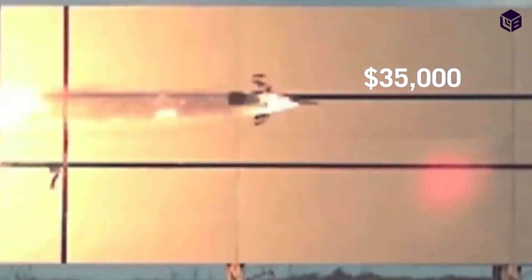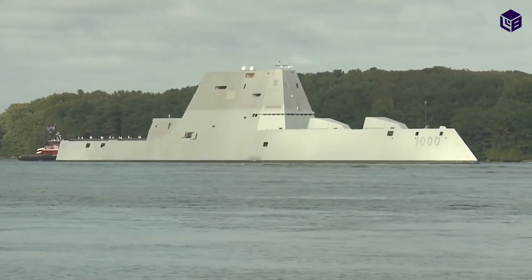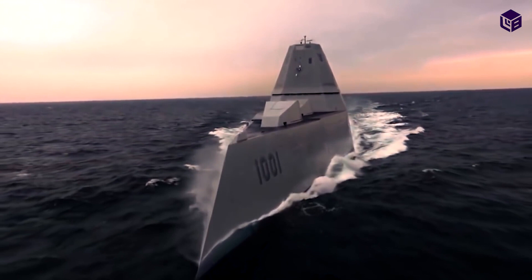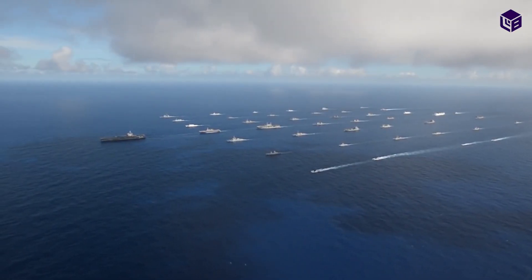They feature turrets with 920-round magazines, a length of 610 feet, a beam of approximately 80 feet, and a draft of 27 feet. Their displacement is slightly more than 15,000 long tons, making this a complete and formidable warship.